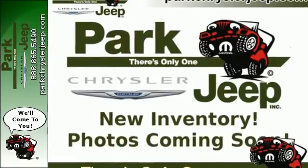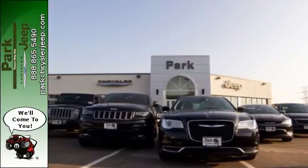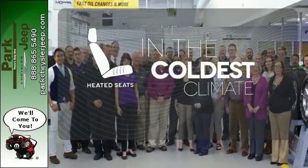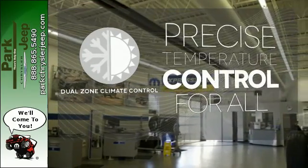With heated mirrors, low tire pressure warning, speed control, and multiple airbags, no wonder it's a top safety pick. The heated seats keep you comfortable no matter how cold it is. No one will complain about the temperature with dual-zone climate control.